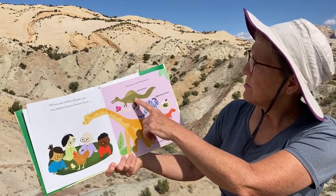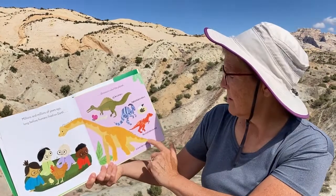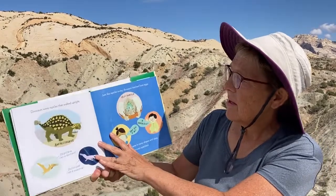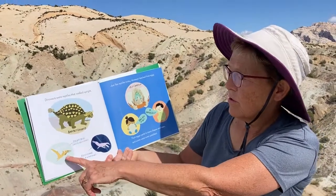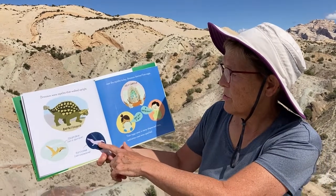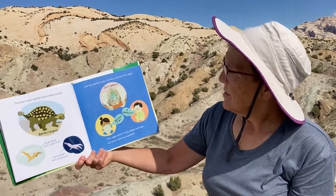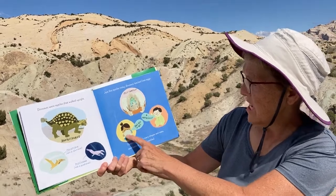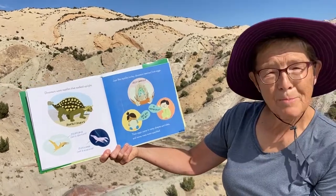These are different kinds of dinosaurs — spinosaurus, parasaurolophus — I don't know how to say all these different kinds! Dinosaurs were reptiles that walked upright. Ankylosaurus... a pterosaur is not a dinosaur because it flies, and a plesiosaur is not a dinosaur because it swims. Just like reptiles today, dinosaurs hatched from eggs — their eggs came in many shapes and sizes, and some were even speckled.